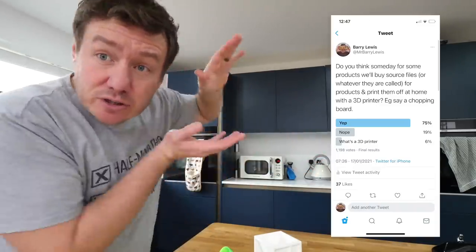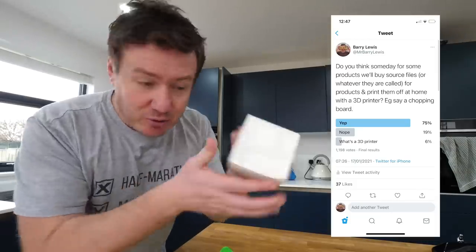I put a poll up on my Twitter, because it's all quite a new thing. People say you can actually 3D print food fairly soon — like 3D printing your dinner. I believe, and you guys on Twitter agree, that in the future rather than necessarily ordering stuff online all the time, in some instances you'll just get the source file and print something off. I don't know how they'll protect that, but that is possibly the future, folks.